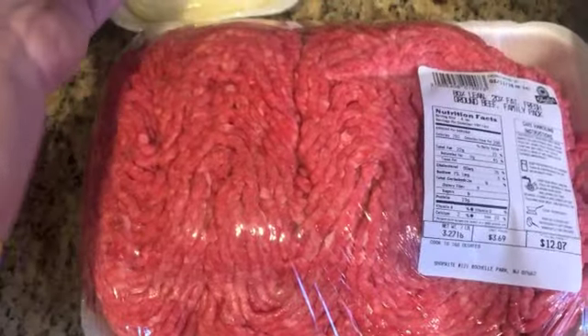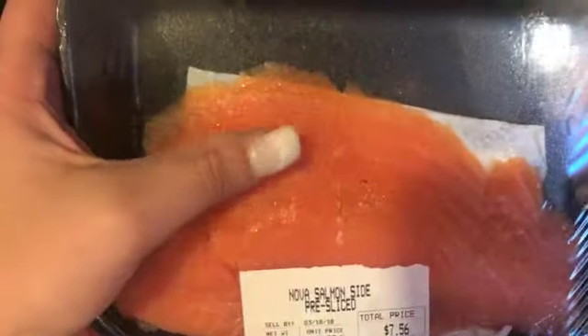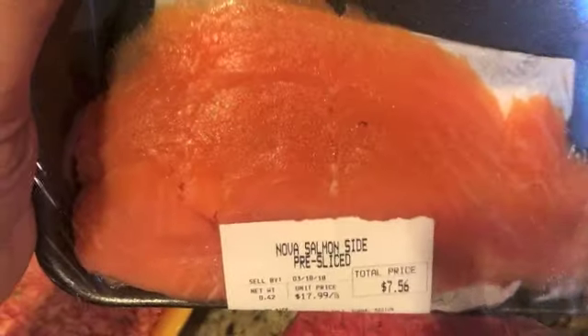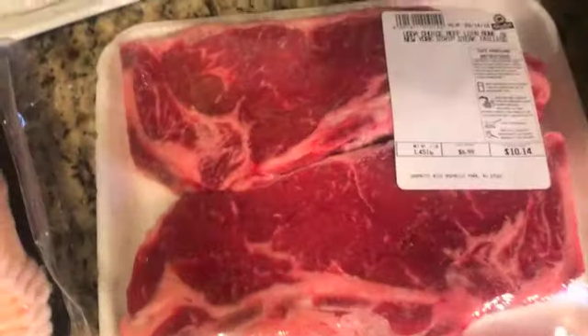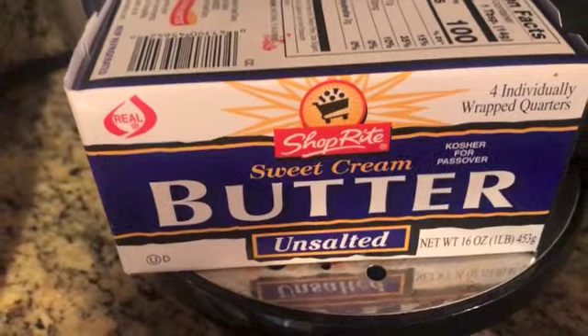I grabbed two packages of provolone, which I love, and a package of smoked salmon — this is phenomenal on a salad with eggs, by itself, or with cream cheese rolled up. I also like it with my eggs. I also grabbed two packets of bacon, a package of chicken thighs, a pack of steak, some whole milk mozzarella, and some unsalted butter, which I put in my coffee.